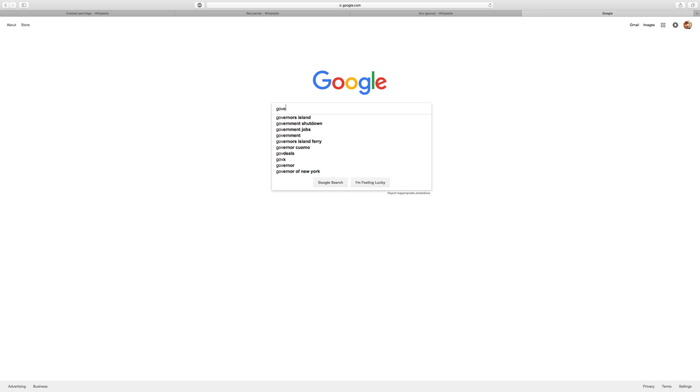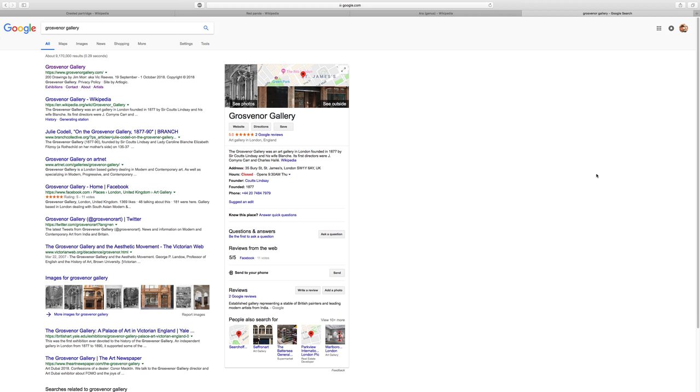Welcome back everybody to Art with Ryan. Today we are doing the Grosvenor Gallery. For those of you just joining us, we are doing the e-commerce review of art galleries from around the world. The main things we look at are two: one, do they have a website with prices on the artwork, and two, do they have an artist submission policy.